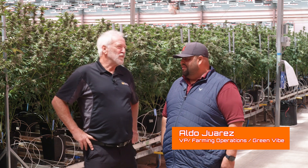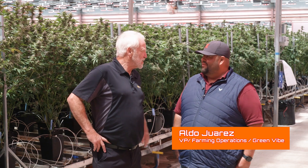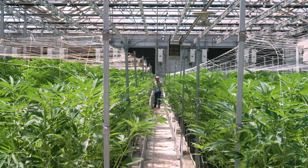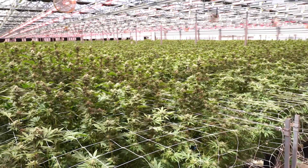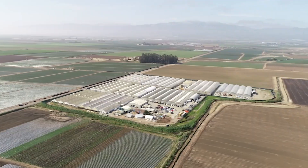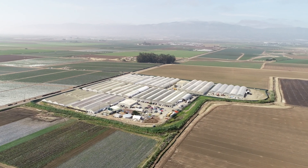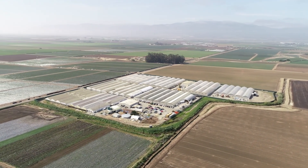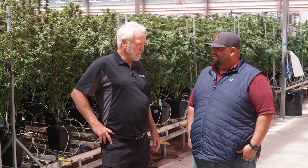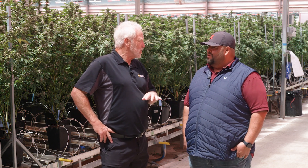I'm here with Aldo Juarez, Vice President of Farming Operations. You have four major facilities now. This is called Green Vibe, which is about 220,000 square feet. You also have Wave Rider across the valley there, which is also 235,000. Then a new one, Hilltop — that's closer to 200,000 for nursery. That's where you do all your beds there eventually.